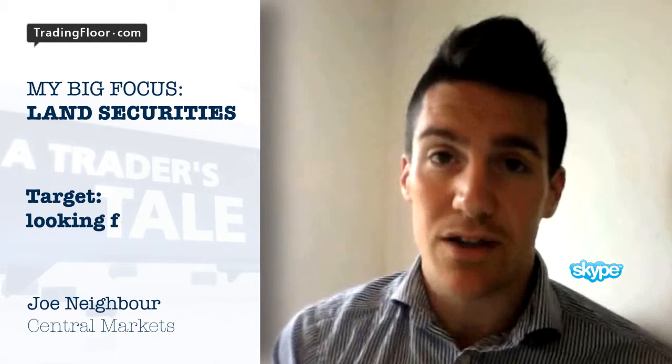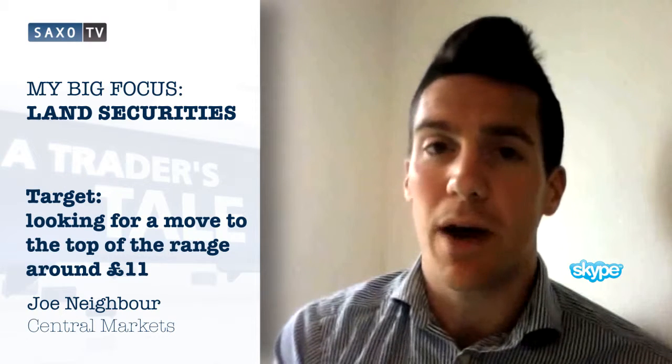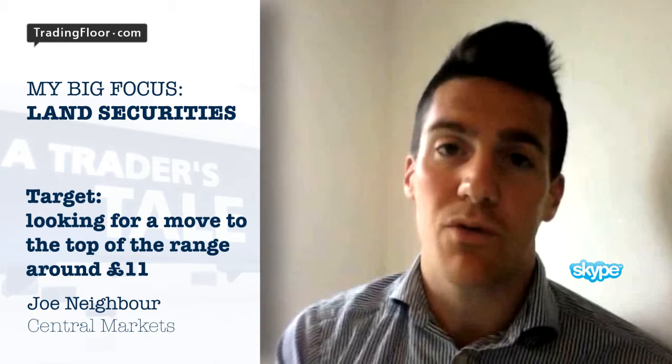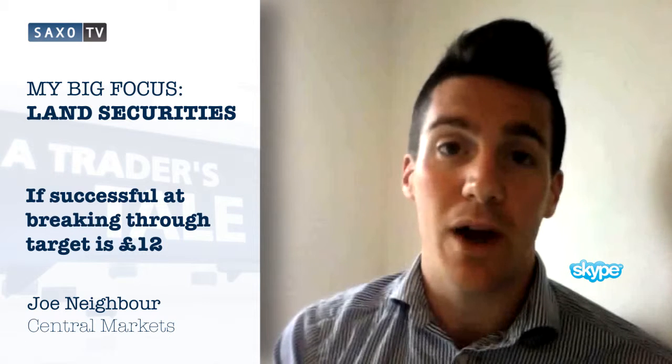In terms of targets, I'm looking for a move to the top of the range, which comes in at around about £11. Once it gets to that level, it will be the fifth attempt at trying to break through. If it's successful in breaking through, then we can look at targets as much as £12.